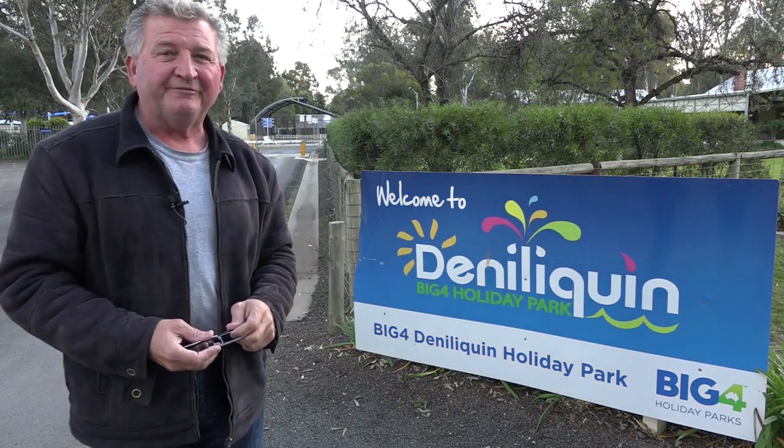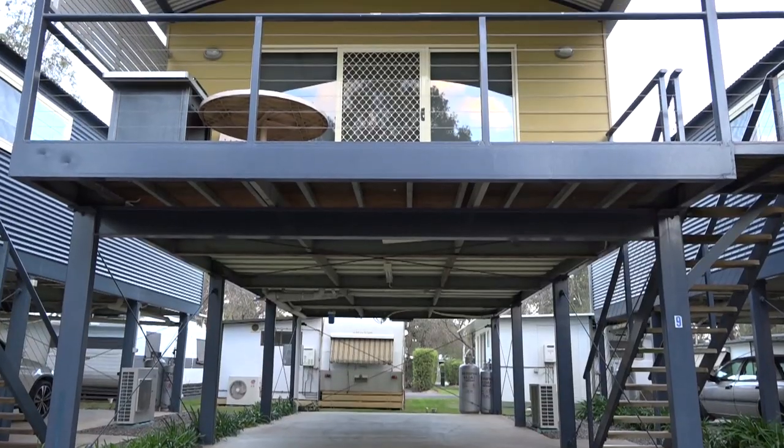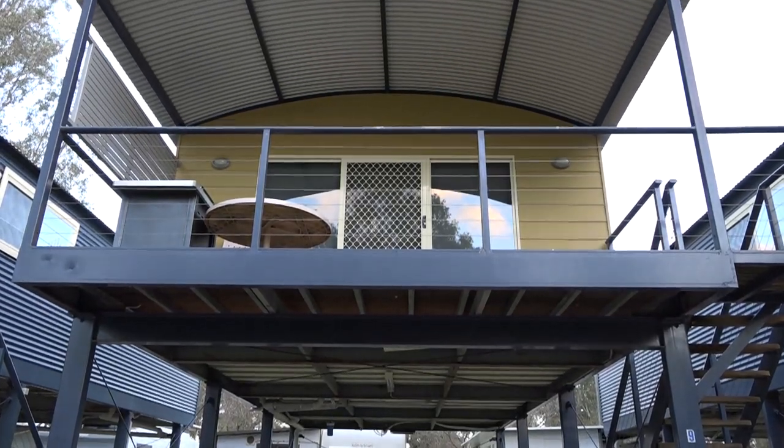There's lots to do here in Denny, but first things first — accommodation. Where do you stay here in Denny? Well, myself personally, I've always been a bit of a motel guy, but not when I come here. Welcome to the Deniliquin Big Four Holiday Park. Trust me when I say this place is a cracker. I stayed here about three months ago and I was hooked.